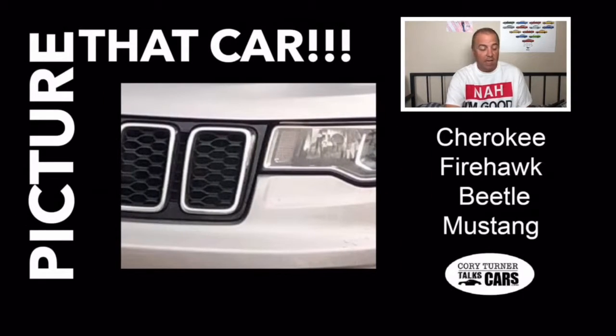We're looking at a close-up — that is definitely a headlight. Looks like a front grille. Is that a Cherokee, a Firehawk, a Beetle, or a Mustang? Can you name it from that? Let's look at the final one. We've got a close-up here.